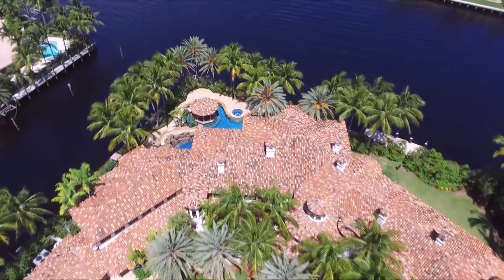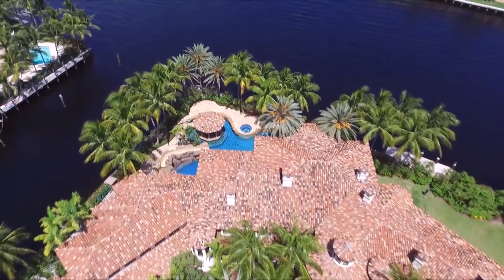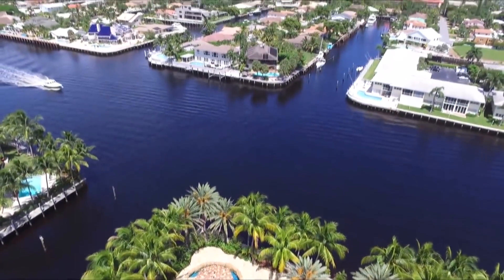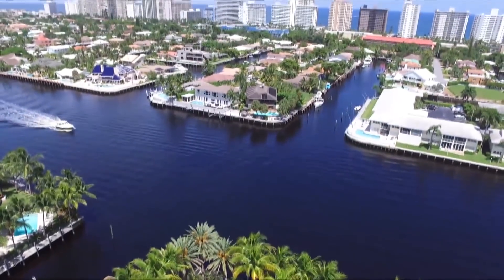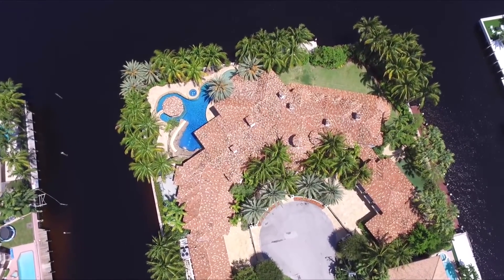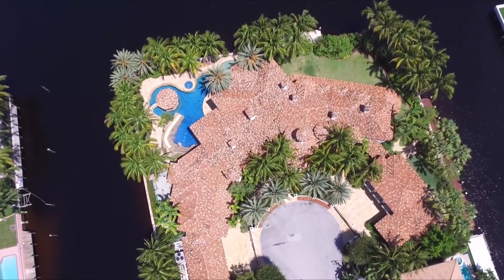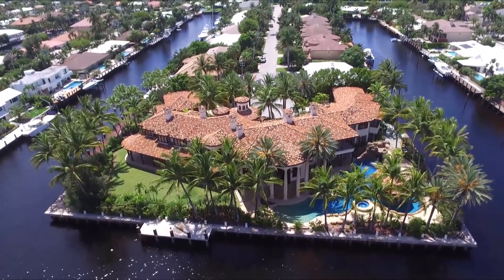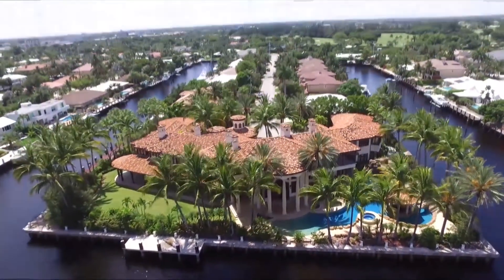Built in 2004 by expert craftsmen, this majestic home is approximately 24,000 total square feet, nine bedrooms, ten full and six half bathrooms, and is sited on one acre, double-point lot with 665 feet of waterfront, and dockage for yachts up to 140 feet with separate guest quarters.